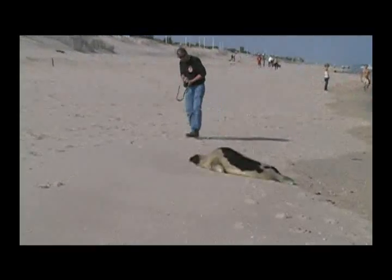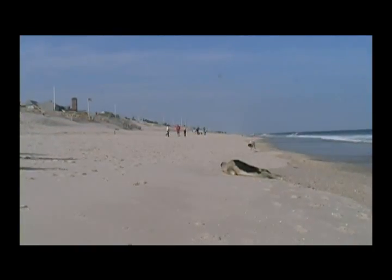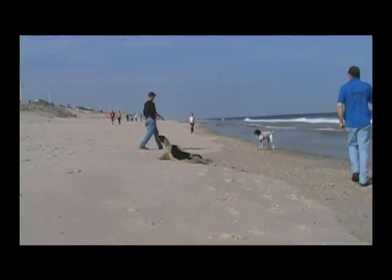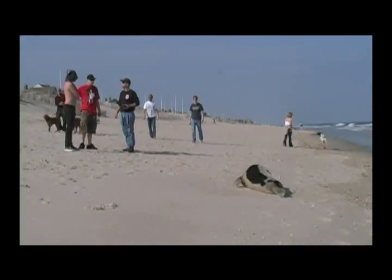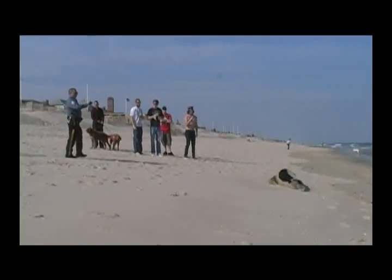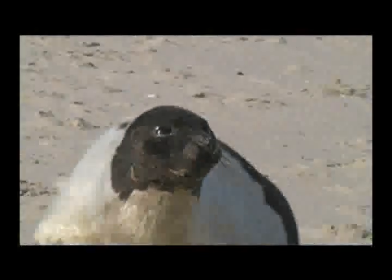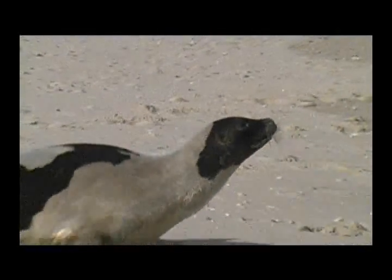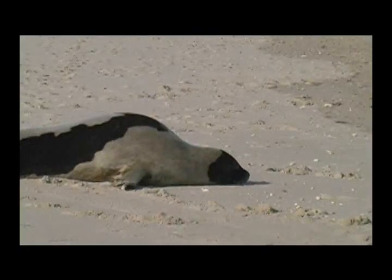Some things that our technicians look for when they go on a stranding is whether the animal is alert and active. It's very important that there are no dogs or people anywhere near a stranded seal — make sure you stay at least 50 yards away. These seals are wild animals and they could bite. They do carry diseases, and according to the Marine Mammal Protection Act, it is illegal to have any contact with marine mammals.